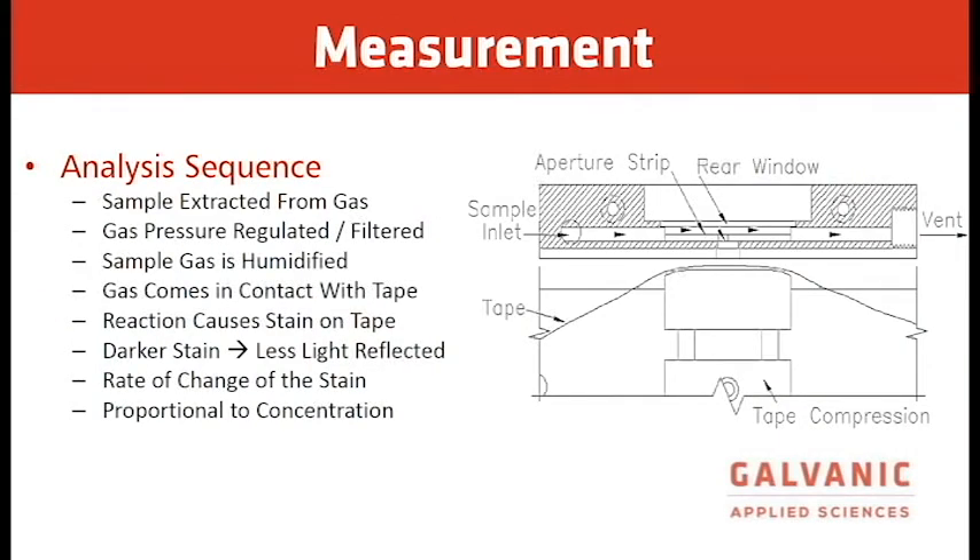For the analysis sequence: the sample is extracted from the gas, the gas pressure is regulated and filtered, the sample gas is humidified, the gas comes in contact with the tape causing a stain, the darker stain reflects less light back to the sensor block, the rate of change of the tape is measured, and the rate of change is proportional to the concentration.